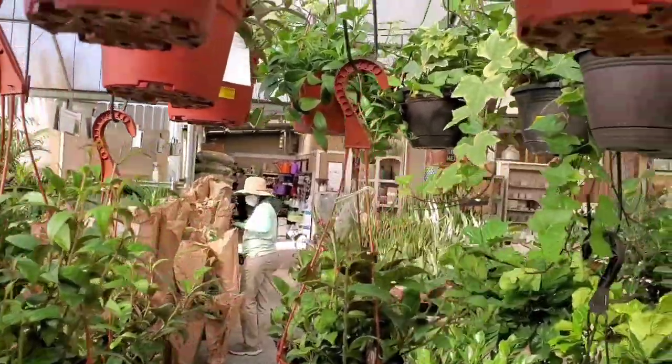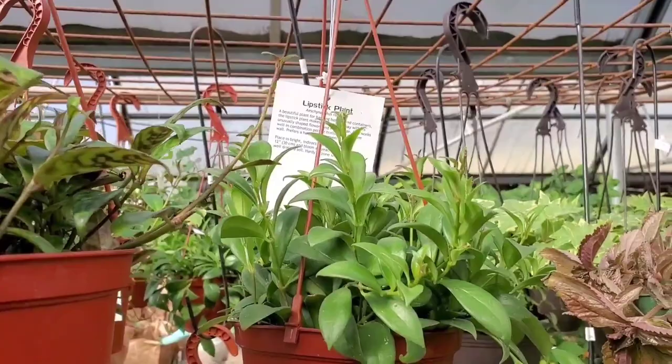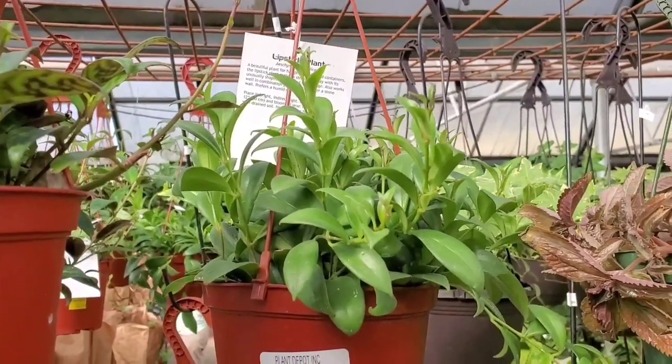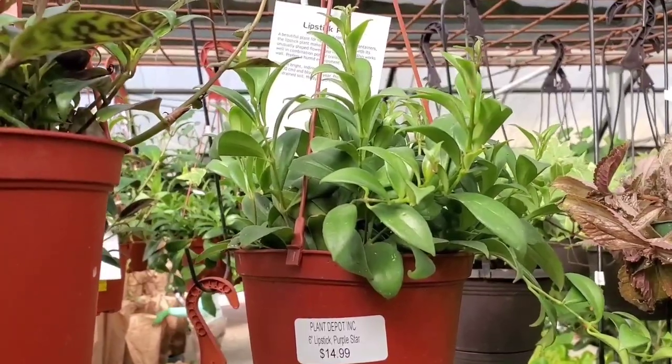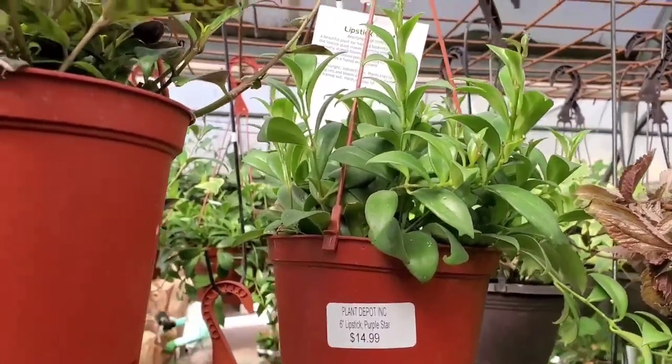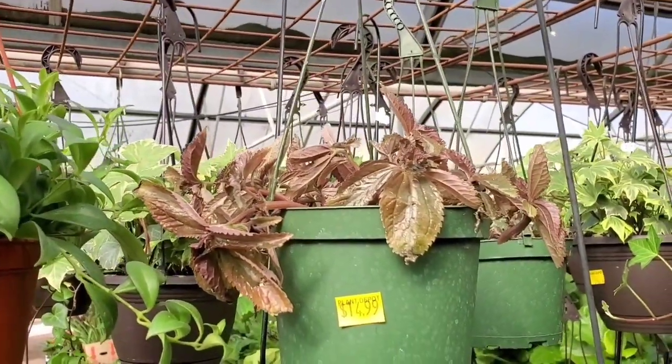And they also have a regular lipstick. This one says Purple Star — I wonder if the flower is purple. And this Pilea for $14.99.